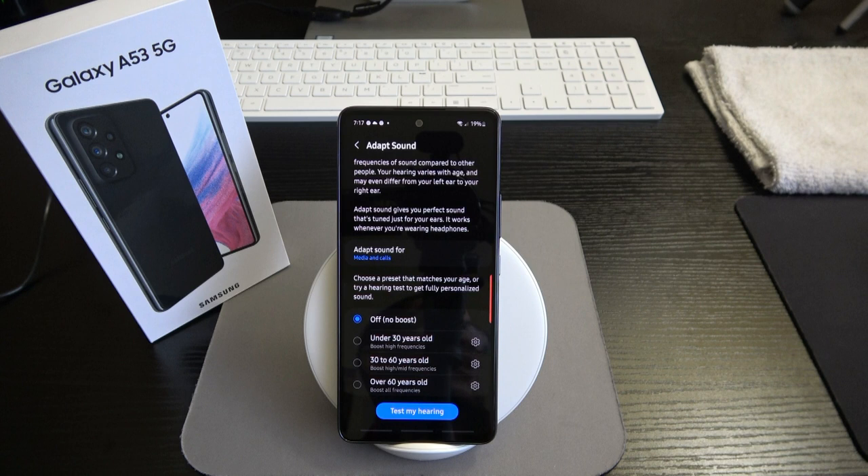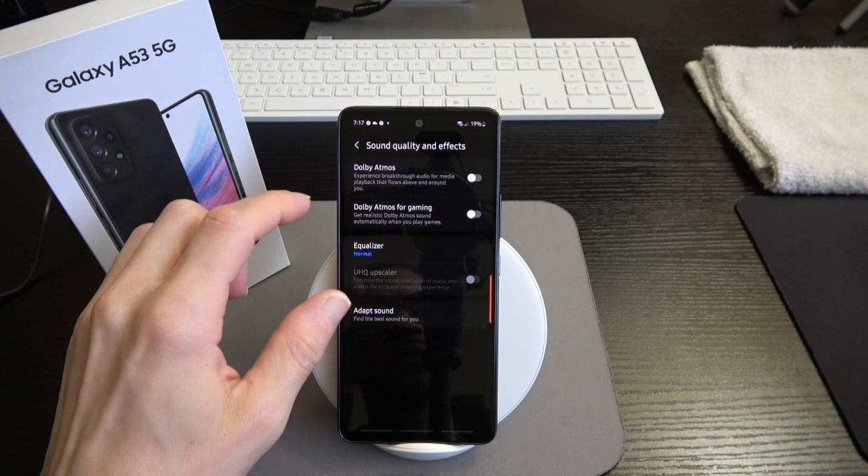It's wonderful that Adapt Sound is featured on the mid-range offering here. I appreciate Samsung for putting that on the A53.